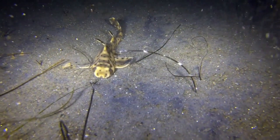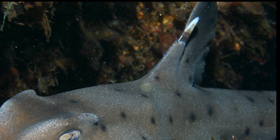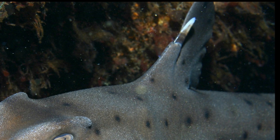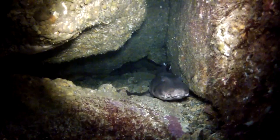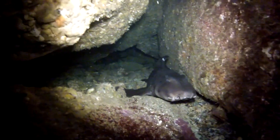They have very little commercial value and are sometimes caught by divers for sport. Their spines can be made into jewelry. They are generally harmless unless harassed, though their spines can inflict a painful sting.